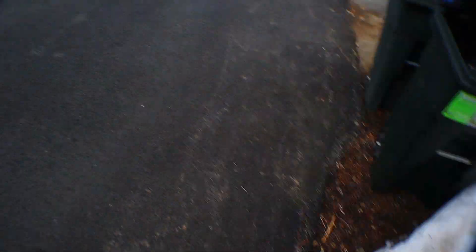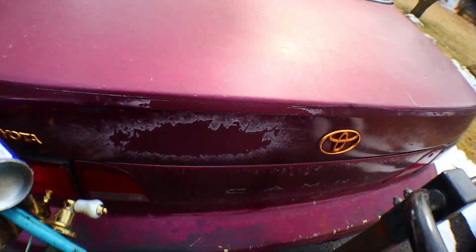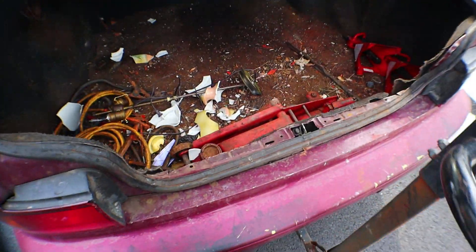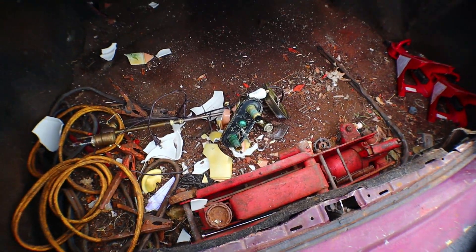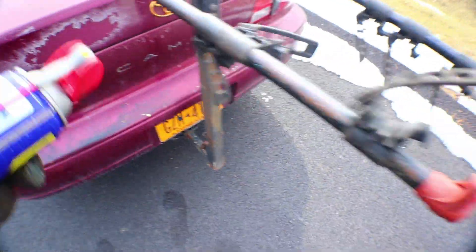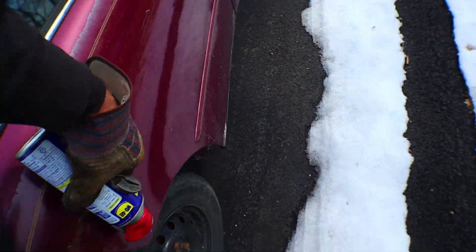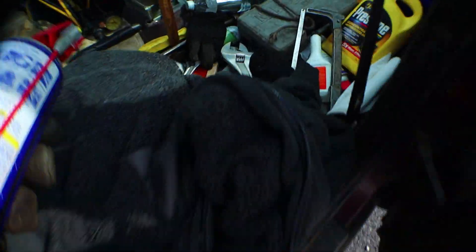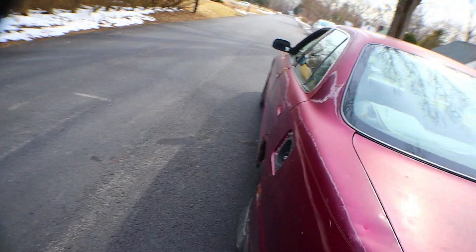That's worth maybe a dollar. And I wouldn't mind getting the drain spout piece off, but I think there's a certain point where you gotta cut your losses on this stuff, because that would be way more trouble than it would be worth. And that's how to remove a faucet from a sink.